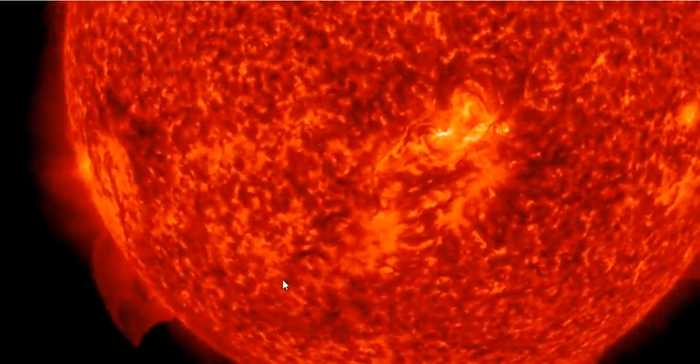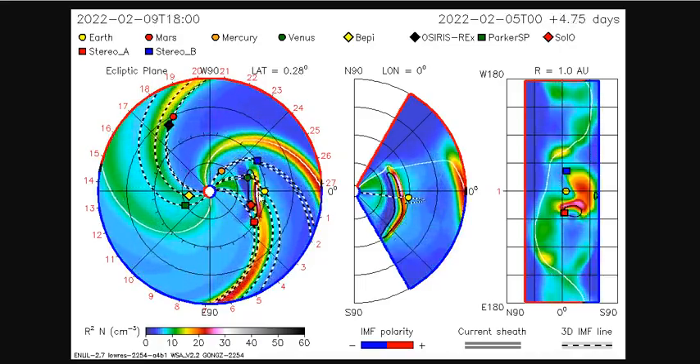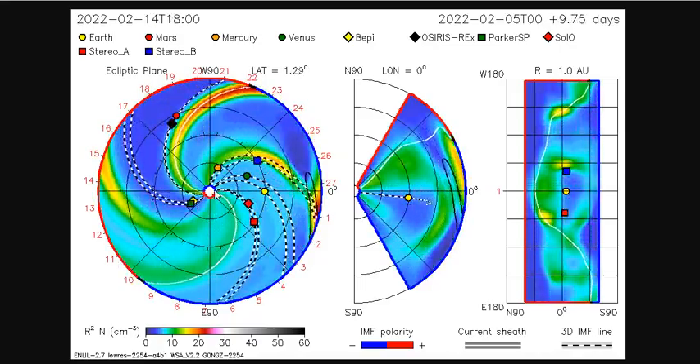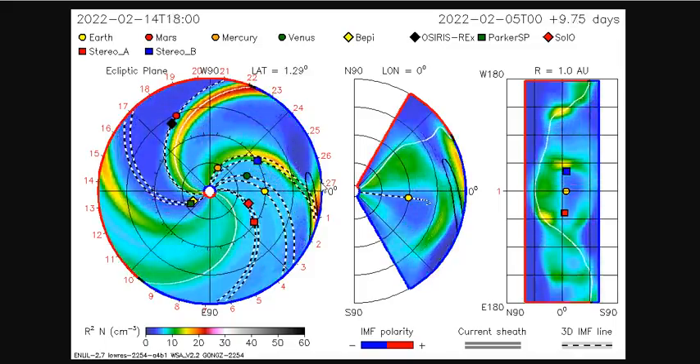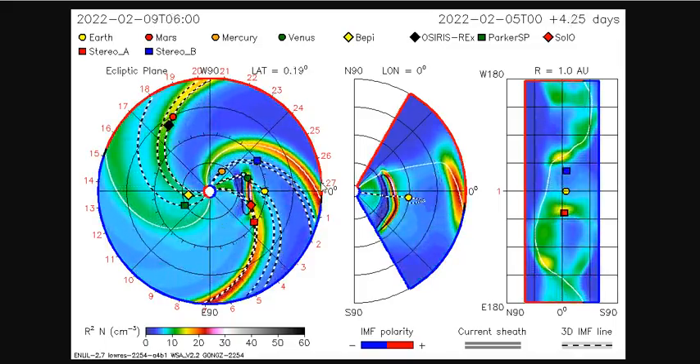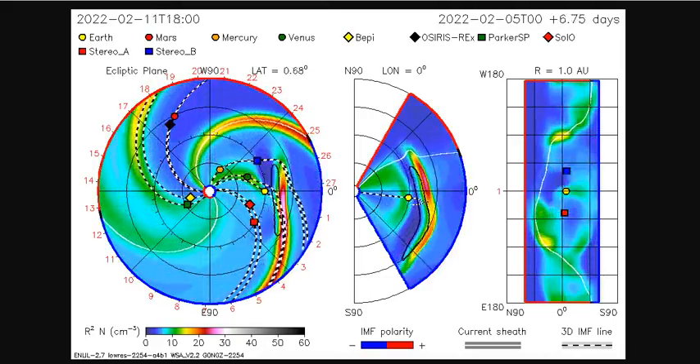What does that mean for you and I? Well, it means that there's plasma coming towards Earth at very high speed, and it could perturb our geomagnetic facilities. The telemetry could bring us into geomagnetic storm.